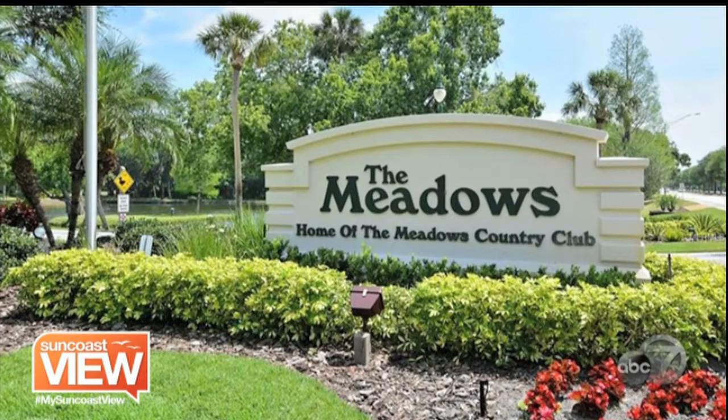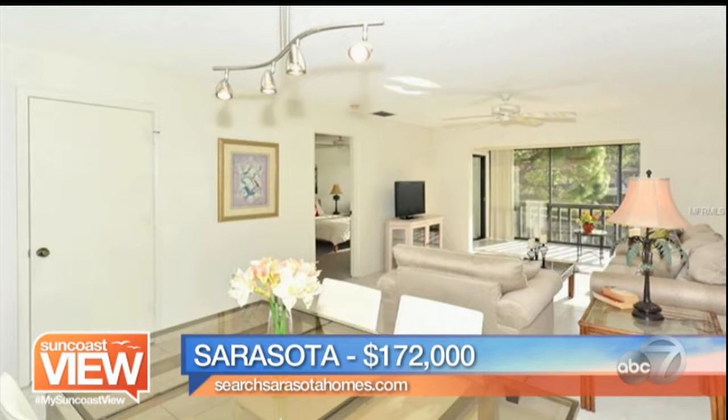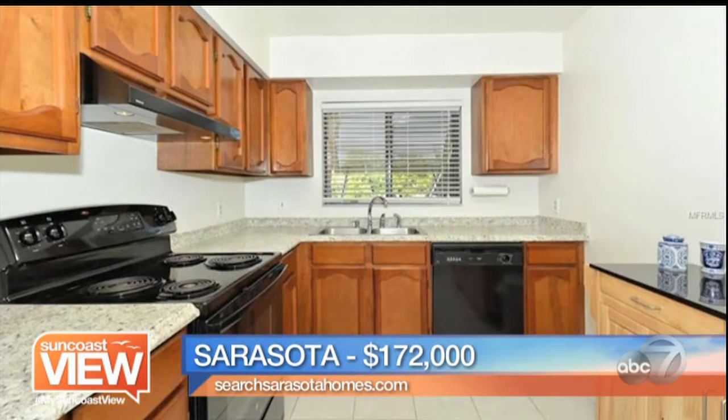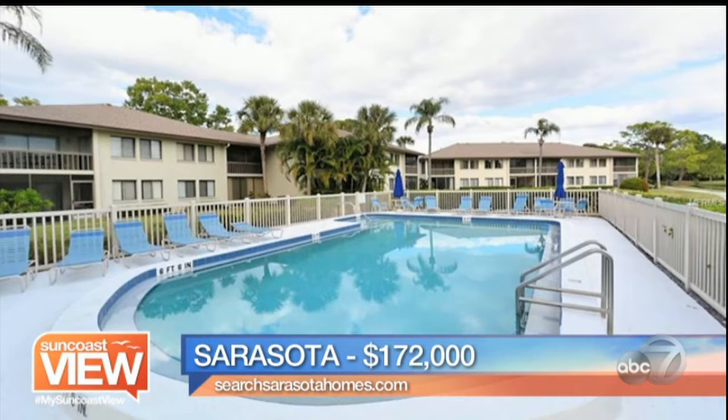Next, we're going to go to Sarasota — the Meadows. I believe the Meadows is one of the best kept secrets in Sarasota. It's over 1,600 acres of trails and golf courses. This one specifically is a two-bedroom, two-bath, 1,145 square foot under air. It's a second-floor end unit — you can see the lake beyond. Absolutely gorgeous, ready move-in condition with granite countertops, and we're under $200,000 in an amazing golfing community.